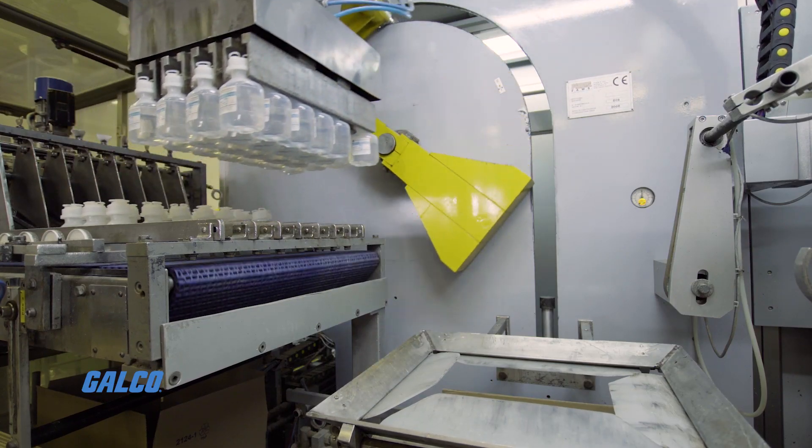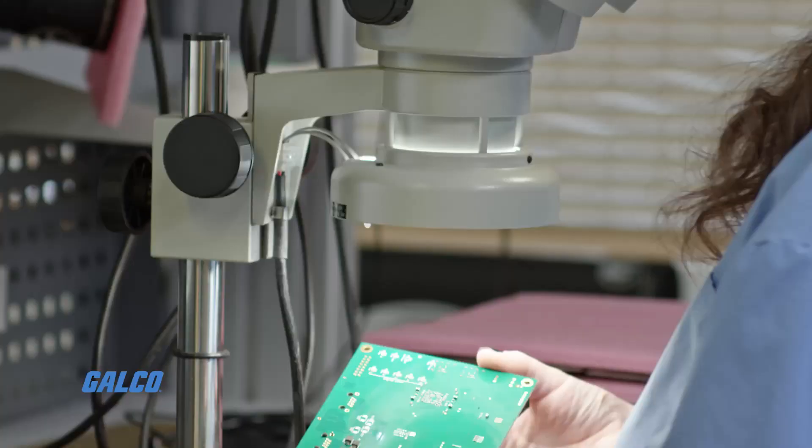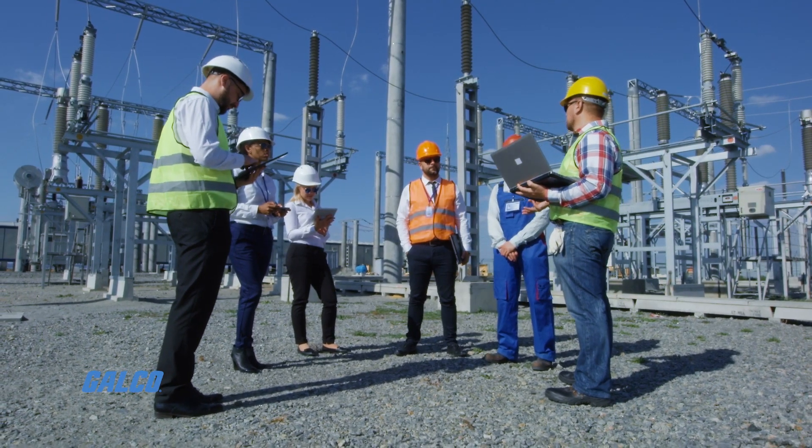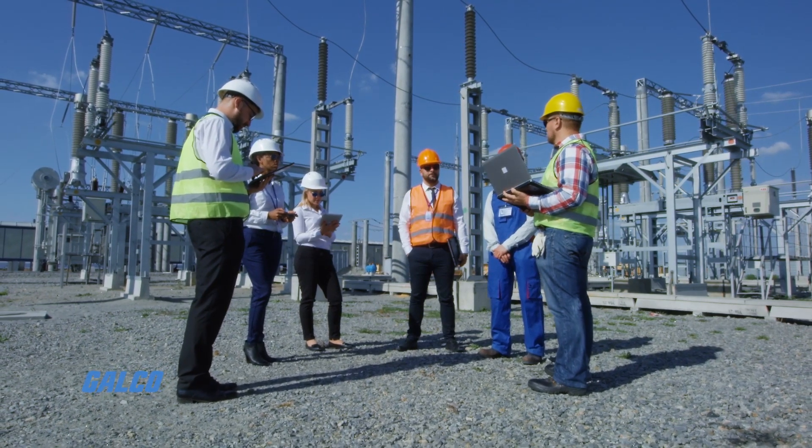Waco's success has come from their ability to identify needs in the electrical and electronics technologies and to provide solutions designed with the specific customers in mind.